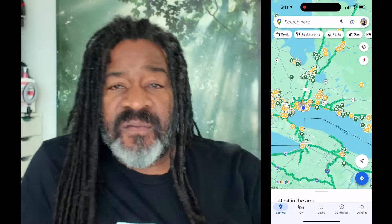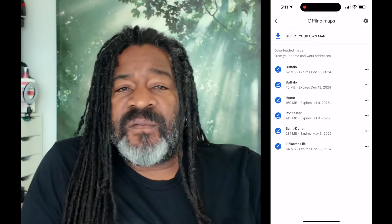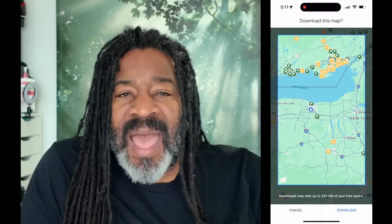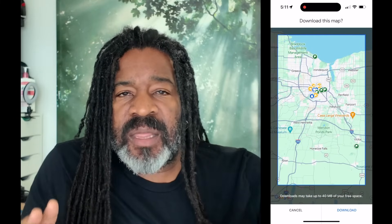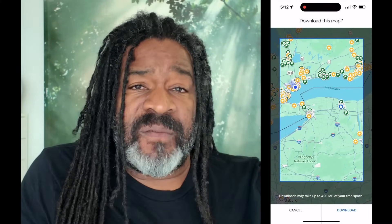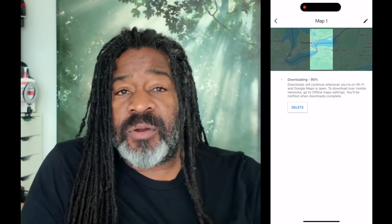It doesn't take long. Here's how you do it: from your phone, click on your profile picture, then click on Offline Maps. Here you'll find all the maps you've ever downloaded. Click on 'Select your own map.' Move the map so that the area includes all the locations or pins at your destination. Please note the download file size, as the map will take up space on your device. Then click Download. Once downloaded, your map should work with or without the internet.